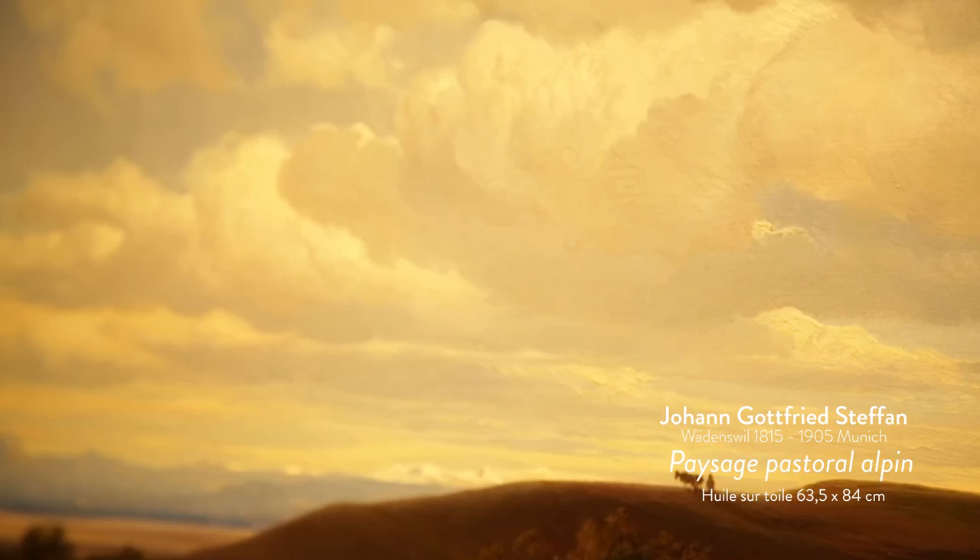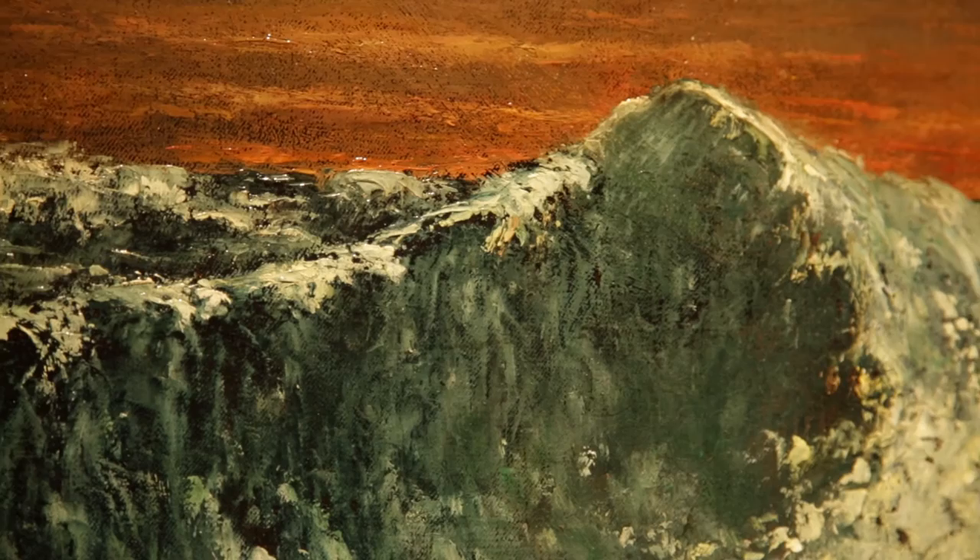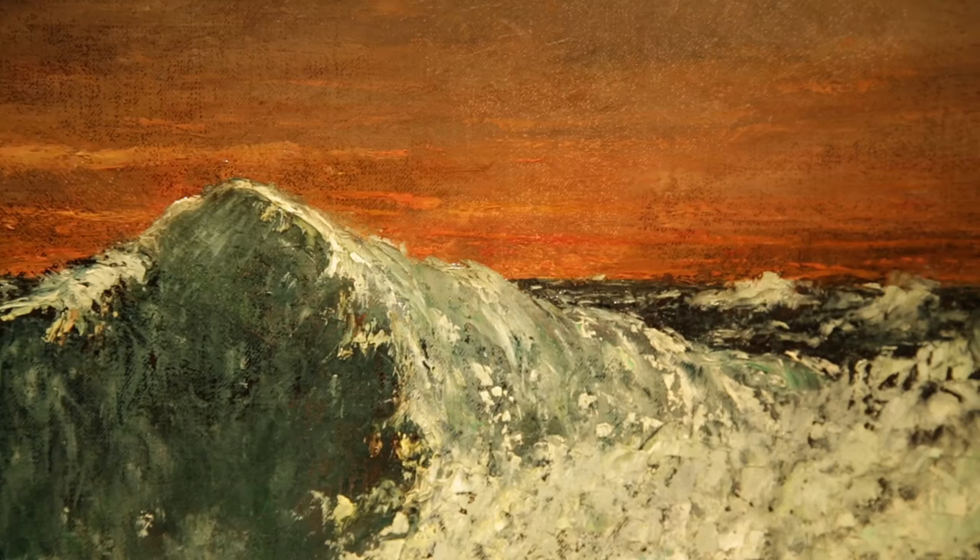The painting by Courbet is a wave painting. There's a lot of energy through the breaking of the wave, and this particular painting also has a red sky which adds to the dramatization of the entire composition.